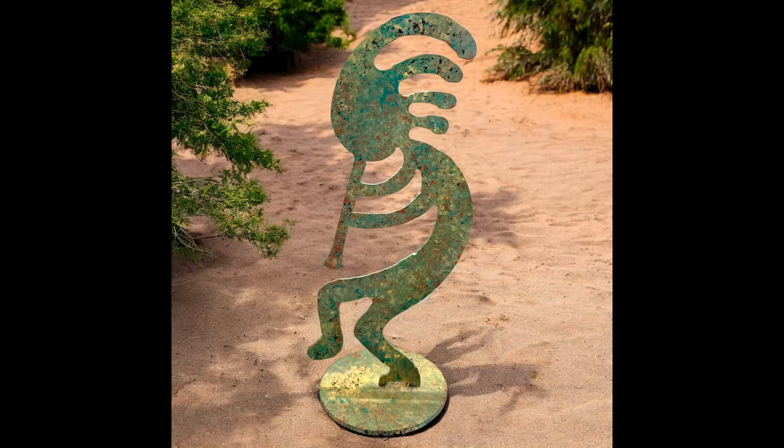Next item I sold was a mottled green metal Kokopelli freestanding, 9.5 inches tall, southwest indoor outdoor decor. I paid $5 for this at an estate sale and I sold it for $12. They paid $10.02 in shipping.